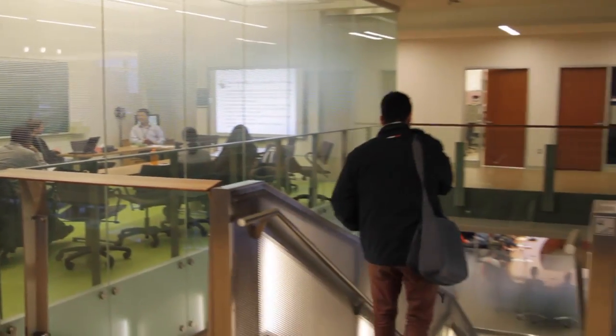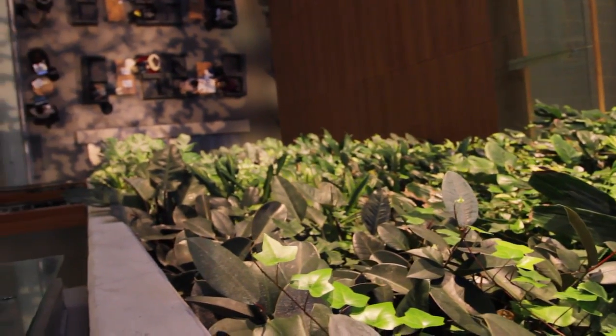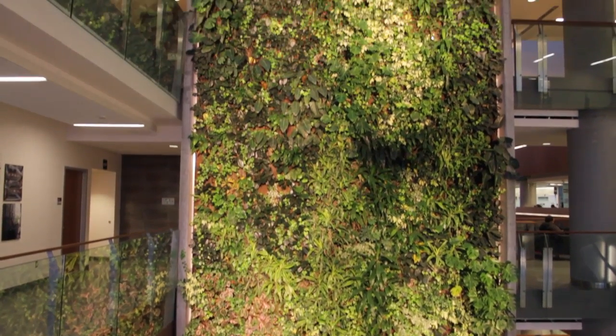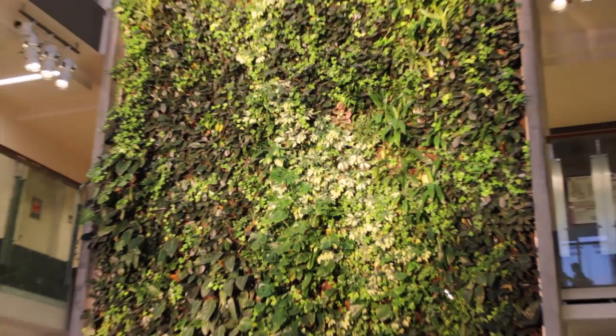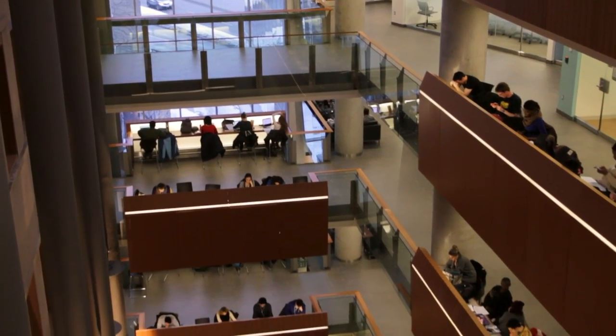Thank you so much for joining us today, Jonathan. Thank you for having me. The University of Ottawa has taken a leadership role towards sustainability on a local, national and international scale. It's about being innovative with the way we live, work and play in order to ensure the well-being of future generations.